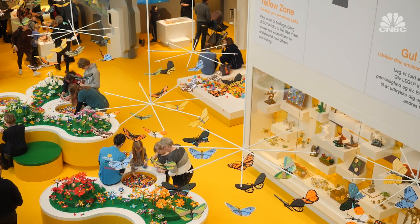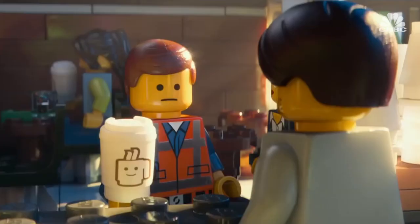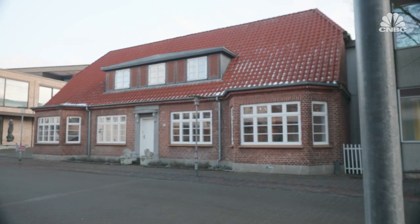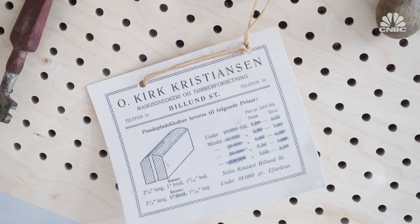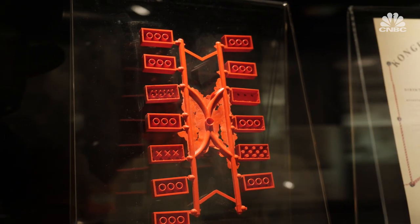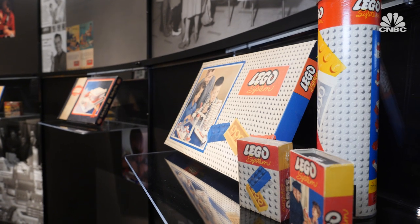The brick's success allowed Lego to expand into other children's entertainment like video games and films. But the billion dollar empire story started here in this house in a quiet town in Denmark. The company's founder was Oli Kirk Christiansen, a carpenter who made wooden toys in the early 1930s. After the second world war he began experimenting with plastic toys, which eventually began selling better than his original creations.